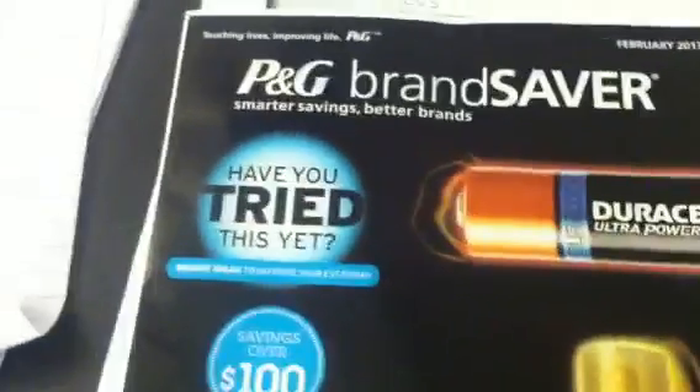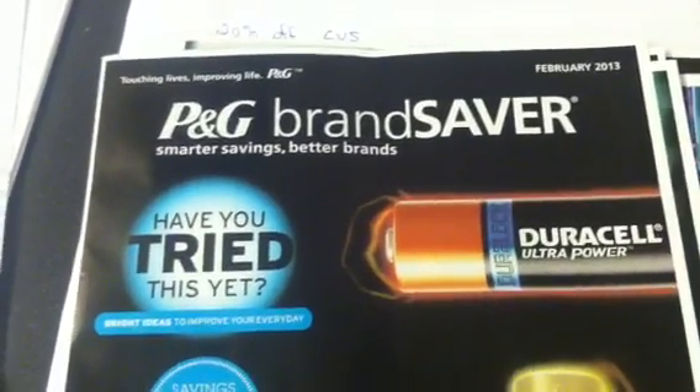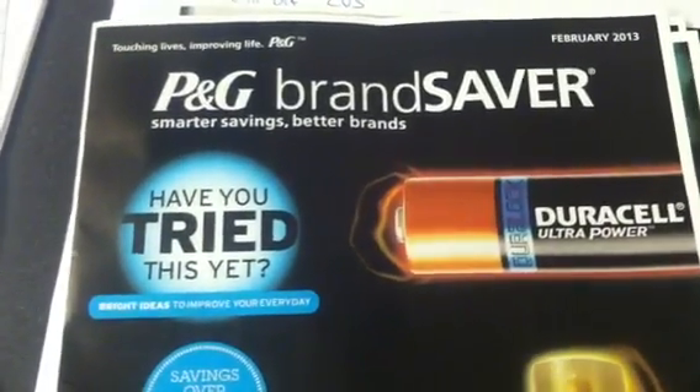And that's it for the P&G. So that's my preview from my local paper. If I see anything different when I receive my early edition paper on Saturday, I'll come back with another video. Thanks for watching and happy shopping, happy savings. Bye.